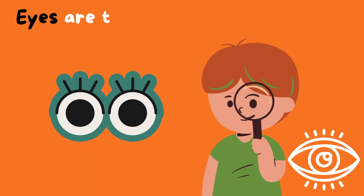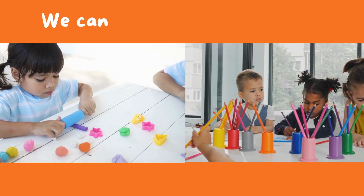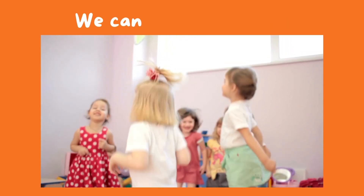The eyes are the sense organs for sight. With our eyes we can see shapes and colors, and we can see movement.